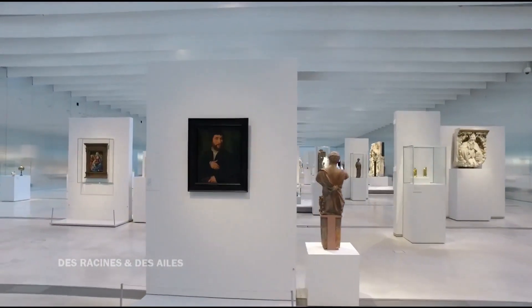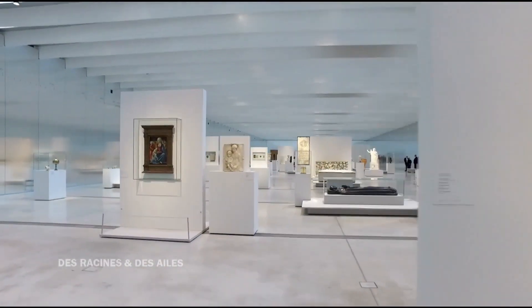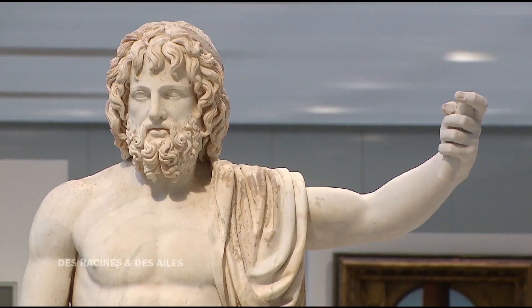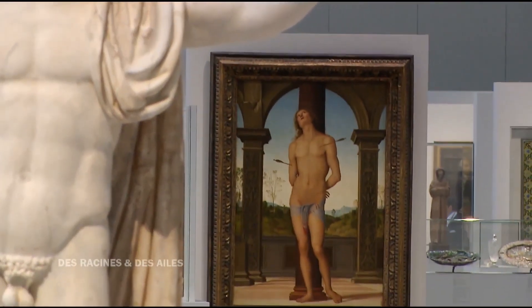For art enthusiasts, the Musée du Louvre-Lens is a worthwhile trip from Lille. It takes about 30 minutes by car, and the direct train ride from Lille to Lens takes around 45 minutes. From the Gare de Lens, a pedestrian pathway leads to the museum, with a walk of approximately 25 minutes.